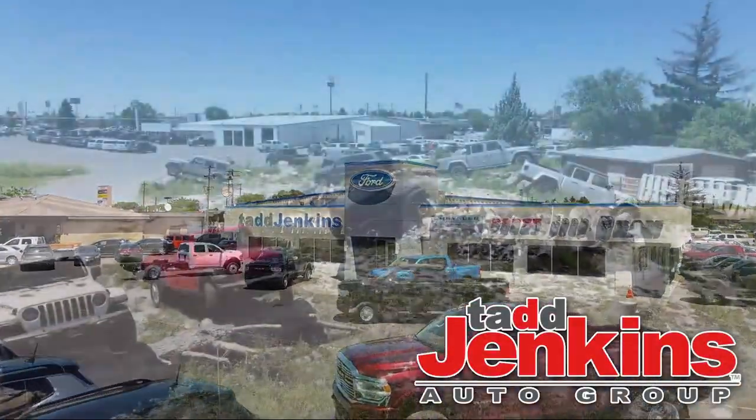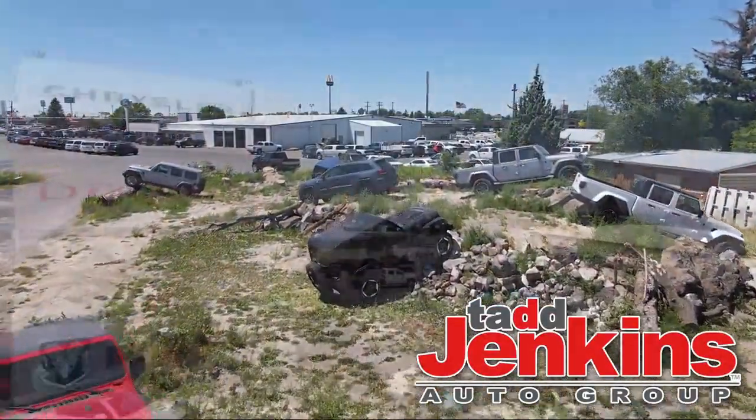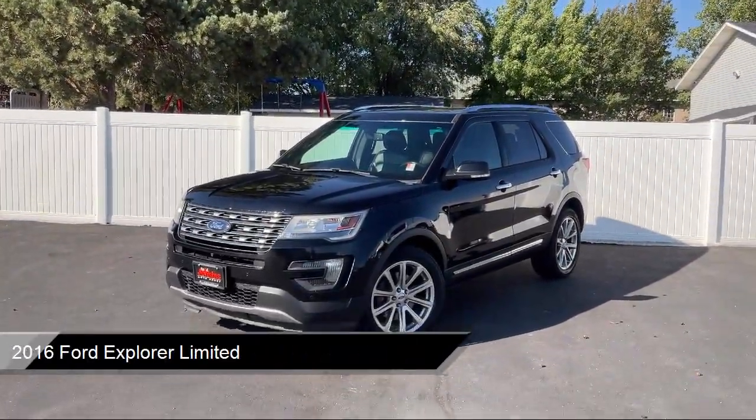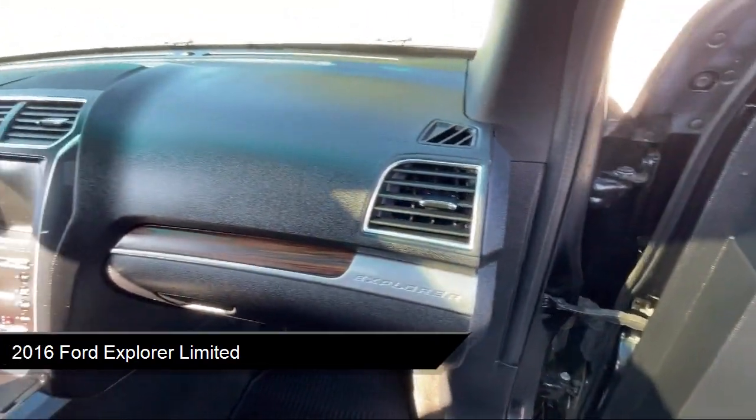Welcome to Tad Jenkins Chevy, and here's a look at one of our great vehicles for sale. It comes equipped with Bluetooth smartphone integration, valet function, and power liftgate rear cargo access.